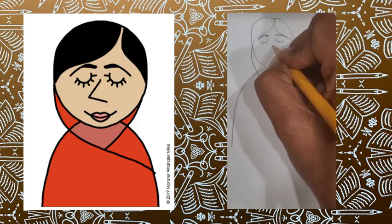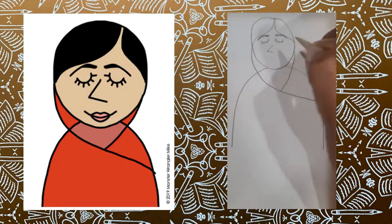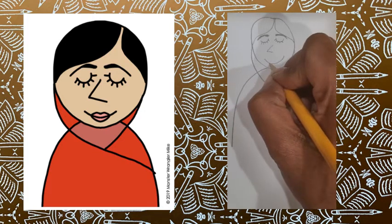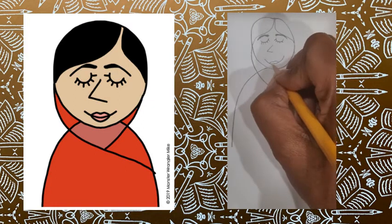Let's start with our nose — we're going to slant out and then slant in. Start with our smile — curve and then add the bottom lip.